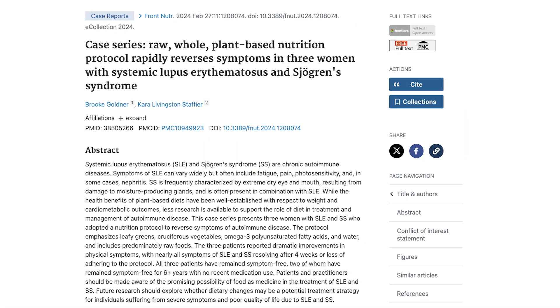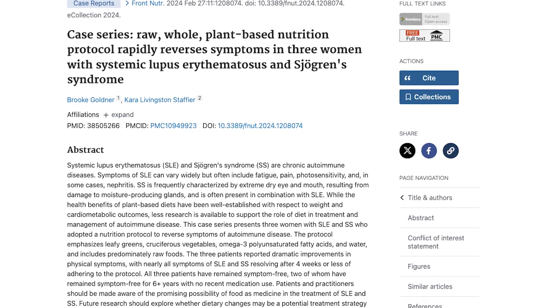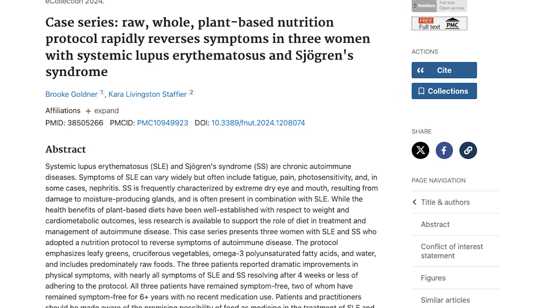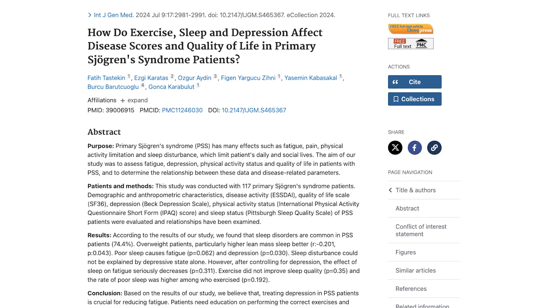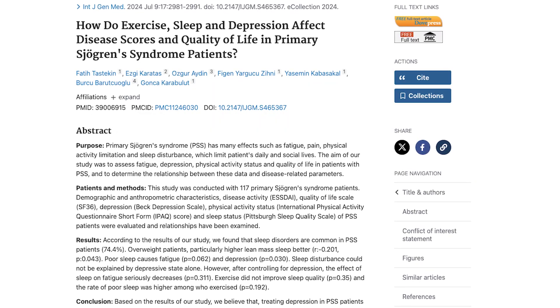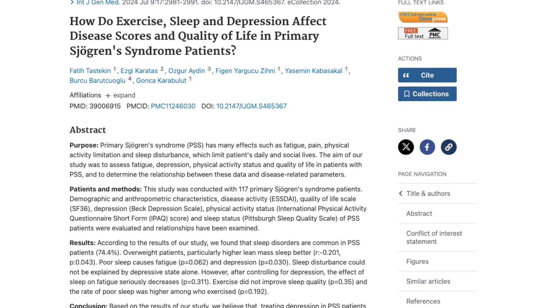Here's a 2024 study that explores how three women with Sjogren's syndrome adopted a plant-based nutritional protocol, emphasizing leafy greens, cruciferous vegetables, and omega-3 fatty acids. Remarkably, nearly all the symptoms resolved within weeks. Another 2024 study explored the impact of sleep, exercise, and depression on primary Sjogren's syndrome, finding that poor sleep is common and linked to fatigue and depression, emphasizing the importance of treating depression and providing proper exercise guidance to improve patient outcomes.